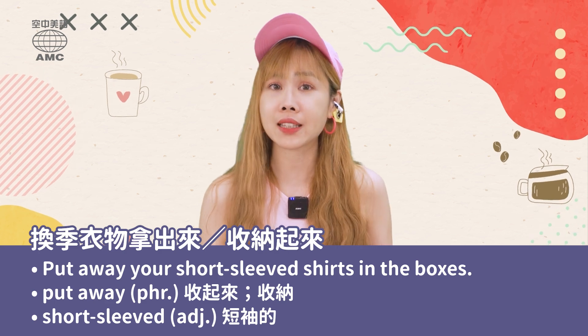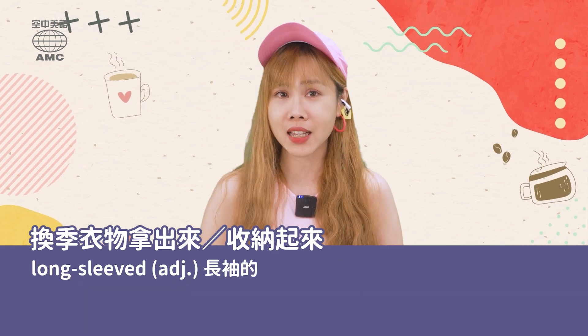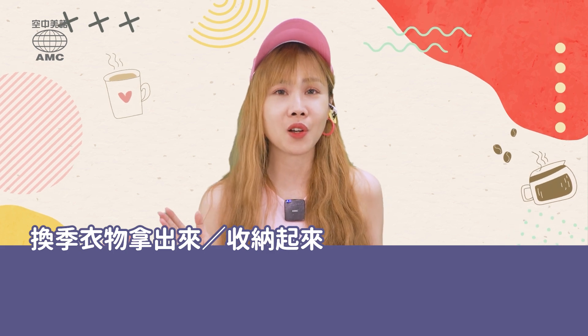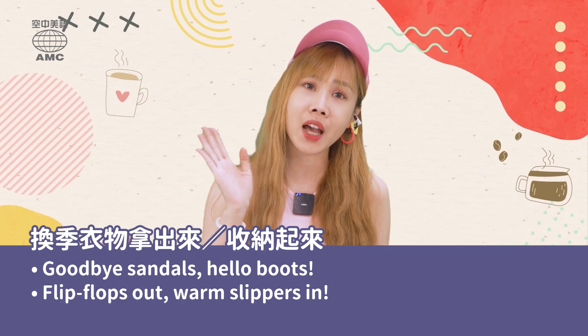剛剛提到短袖的就是 short-sleeved,那考考你們,長袖的英文要怎麼說呢?沒錯,很簡單,就是 long-sleeved。接下來Lala也準備了一些俏皮一點的句子喔,就是 'Goodbye sandals, hello boots!'夏天的涼鞋 bye bye,歡迎冬天的靴子 hello!